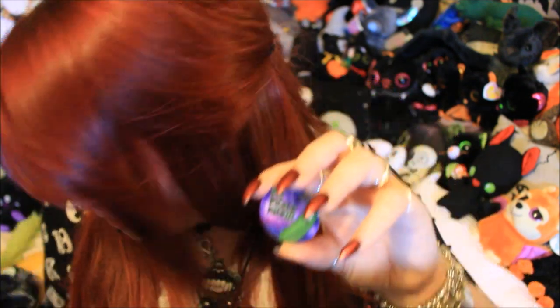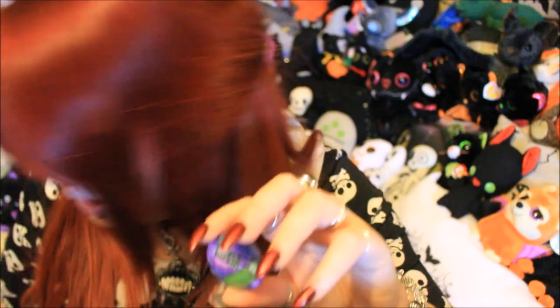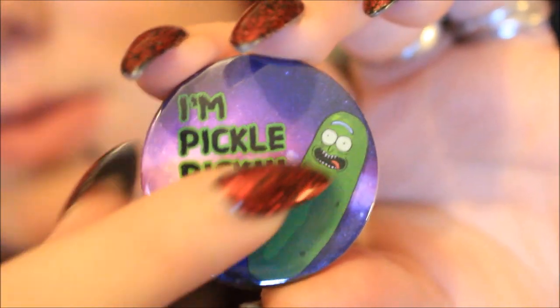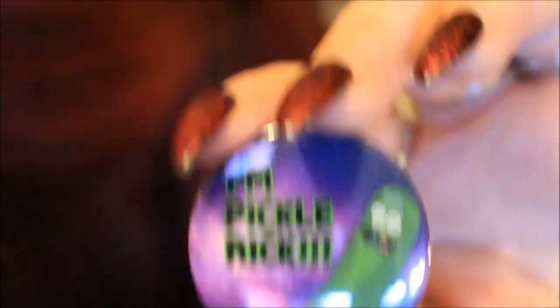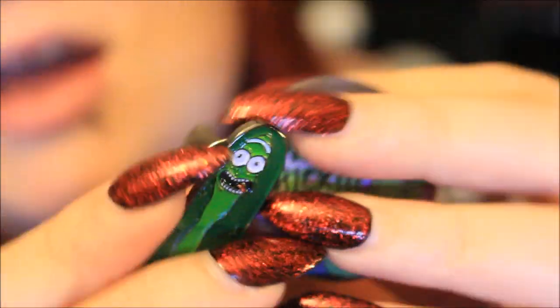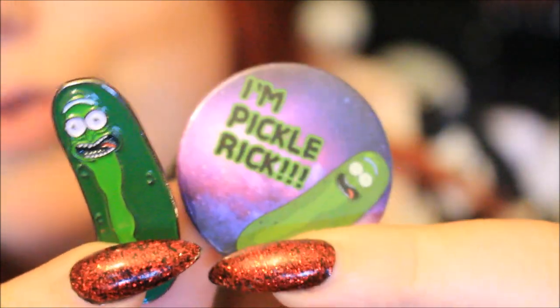There's another Pickle Rick themed thing — this time in button badge form rather than pin form. It has a spacey scene in the background, then Pickle Rick and it says 'I'm Pickle Rick.' It's the same image they translated into a pin, so these will go so nicely together. And now I have one for me and one for my boyfriend, so I won't have to fight and argue for the whole weekend.